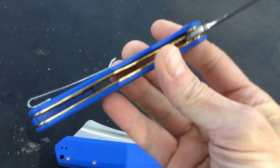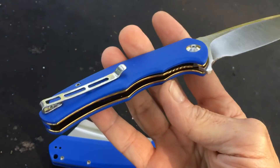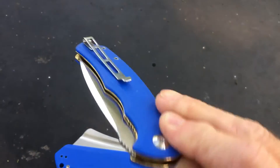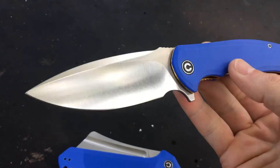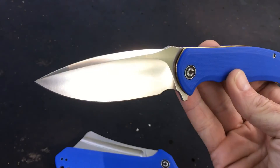Look at this one — it has polished brass liners. Now that is awesome. Tip-up carry, ball bearings. I love that big blade. That is just so cool.